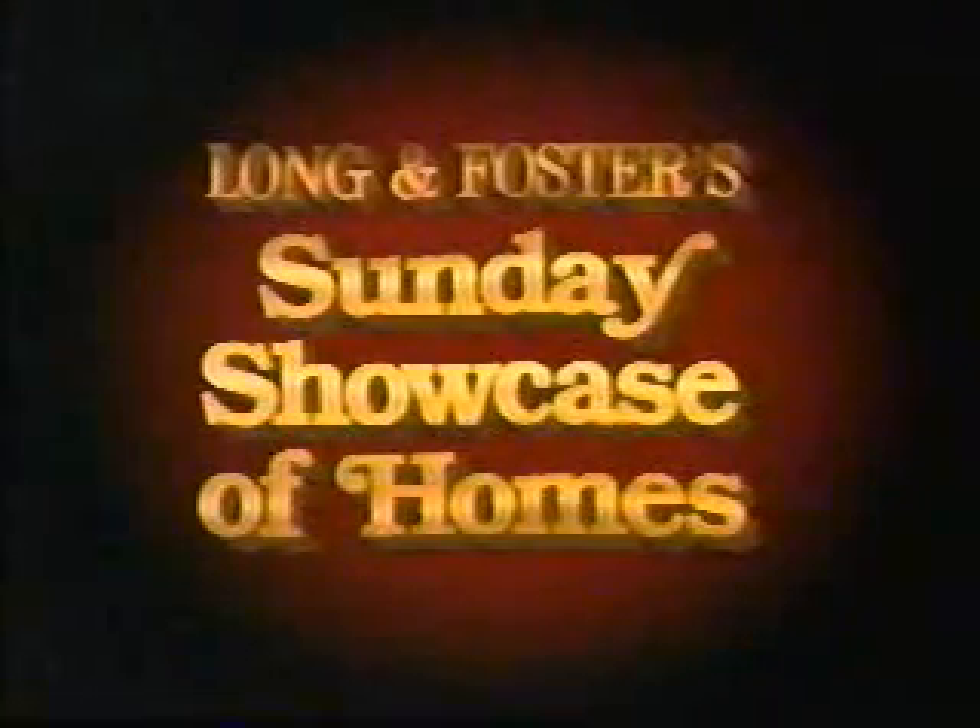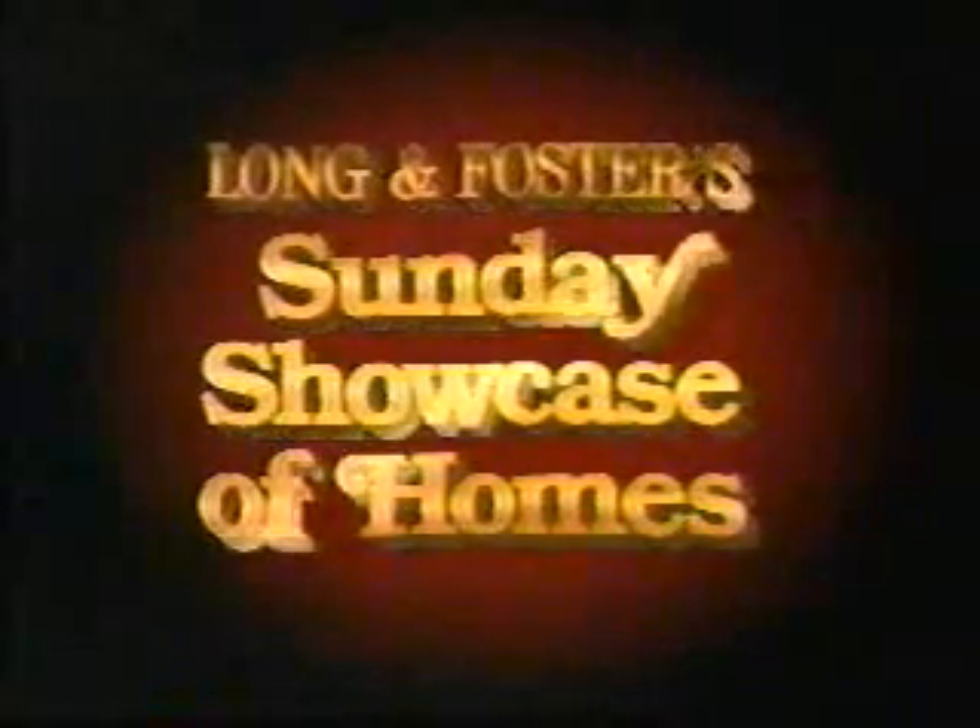Welcome to Long and Foster's Sunday Showcase of Homes, the longest-running weekly real estate show in America.